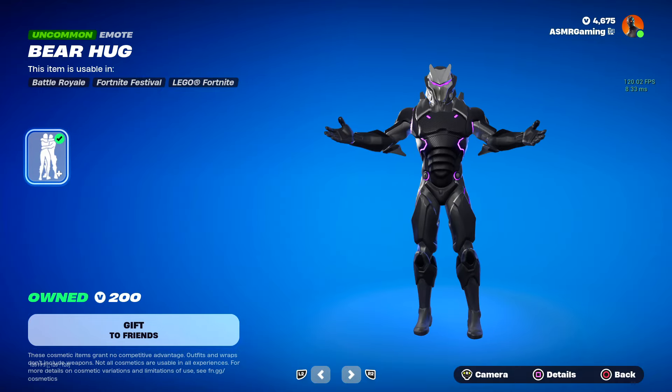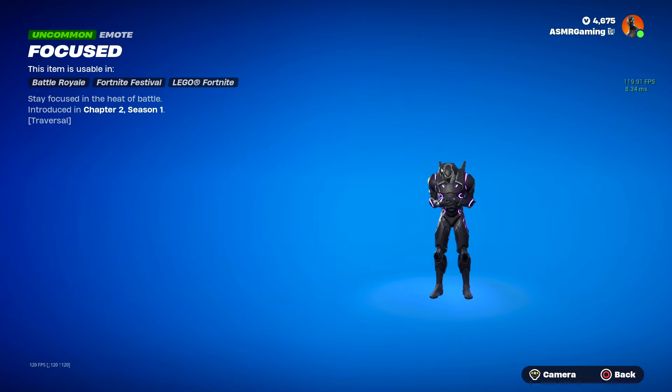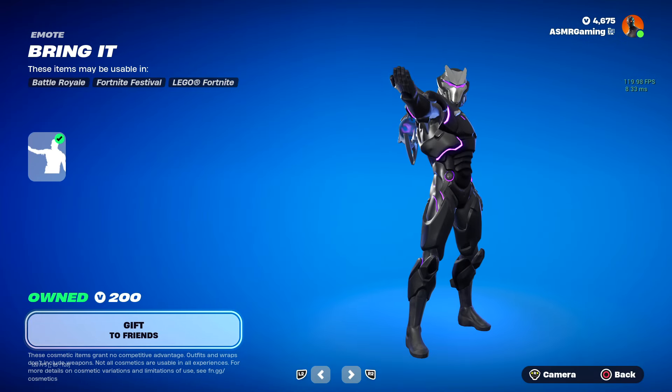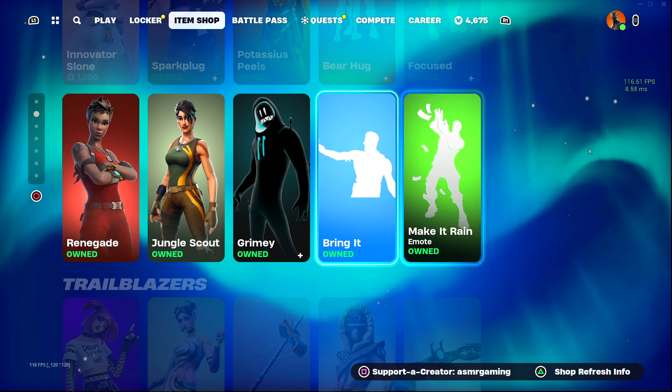Bear Hug Emote is back — very nice. We got the Focused Emote back as well: Stay Focused in the Heat of Battle Traversal Emote. Here we got the Bring It Emote back — I don't think that was here yesterday. And Make It Rain is still here.